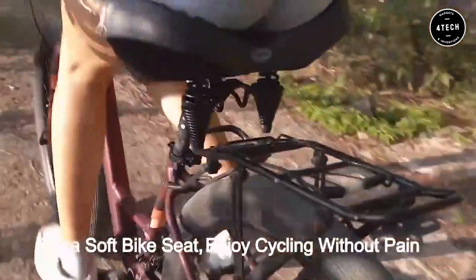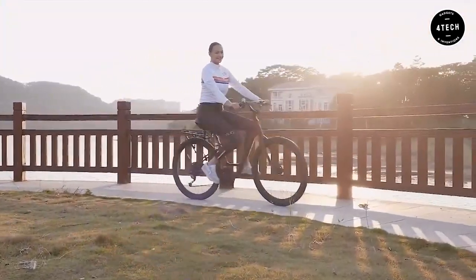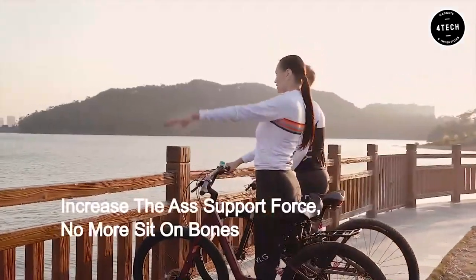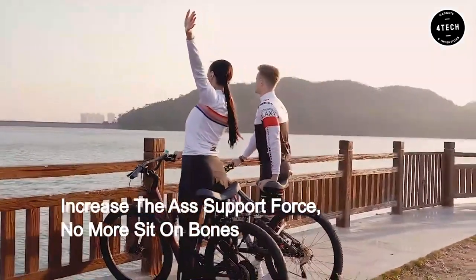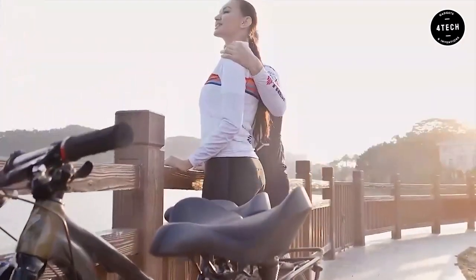The saddle features strong shock-absorbing dual springs that make it ideal for both indoor and outdoor use. With its superior design and quality construction, the YLG Oversized Comfort Bike Saddle is a great choice for anyone looking for a high-quality, comfortable bike seat.